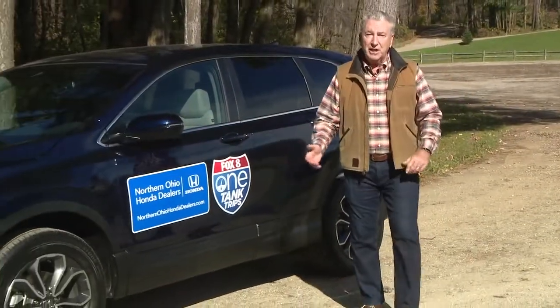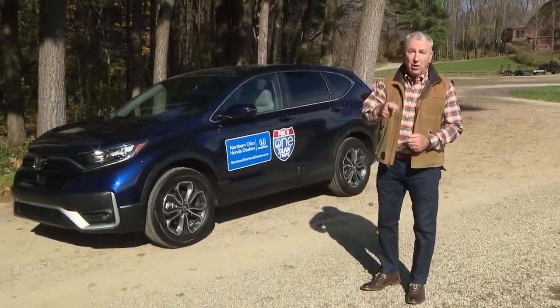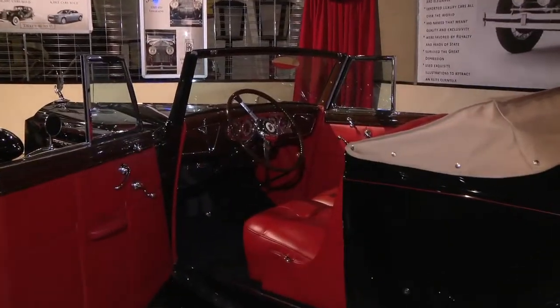Ever since the first automobile, it's been all about road trips. So why don't we jump in our Honda and head to Warren and check out some oldies but goodies? It's a one-tank trip. The general public referred to Packard as America's Rolls-Royce.